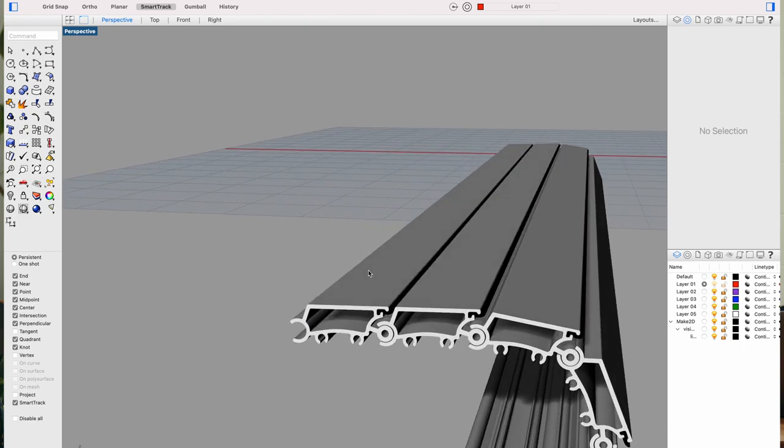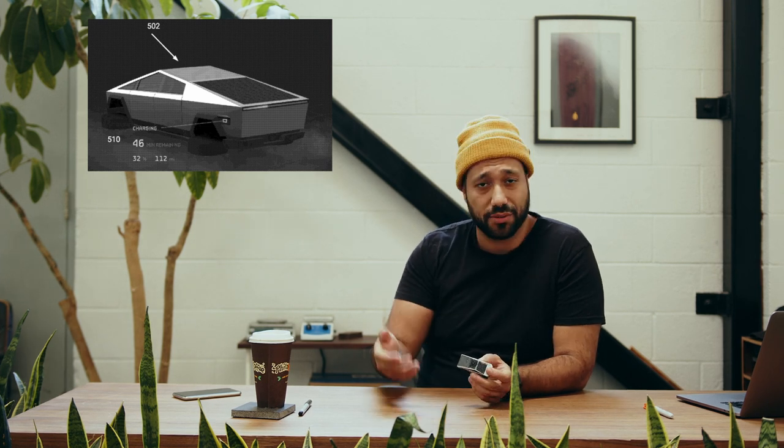Another interesting detail I noticed when looking at the Tesla patent application for the Cybertruck UI was an image of the Cybertruck being charged with the wheels turned sideways. It's a bit interesting — it could just be a joke or it could be a hint at something else. Elon has mentioned before that the Cybertruck could float, so what if that's some kind of amphibious mode? Who knows — it could very well just be a joke, but it's pretty exciting stuff.